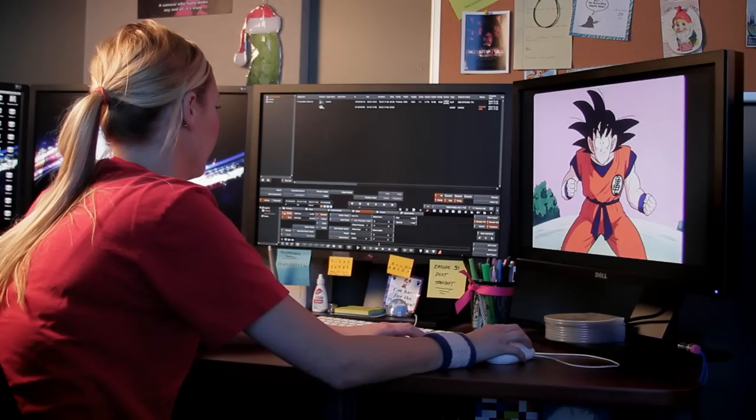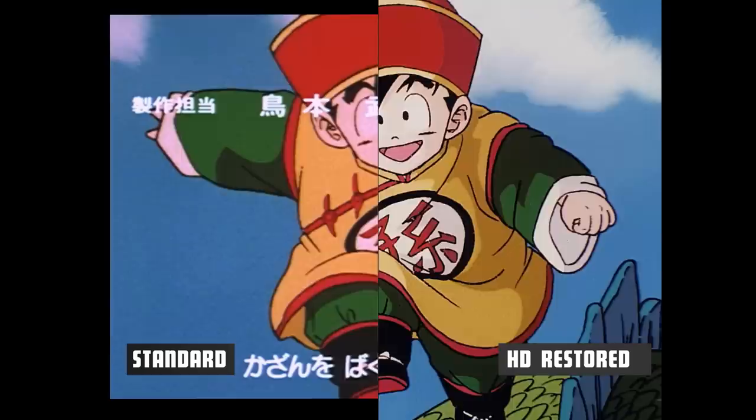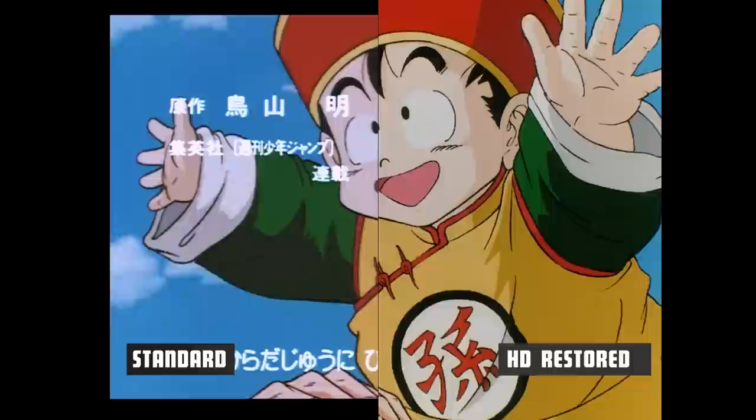Can they take Dragon Ball Z to the next level? Find out now! Hey, welcome to Funimation. We are the video engineers who are in charge of restoring Dragon Ball Z.